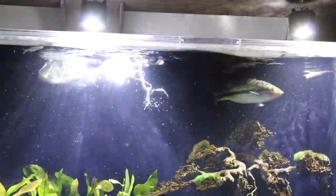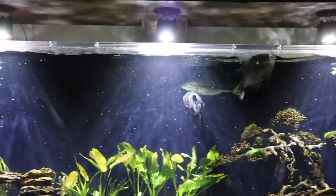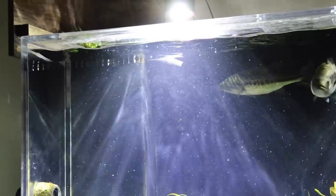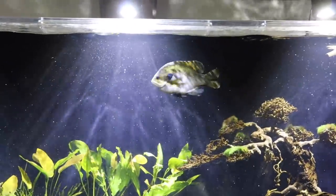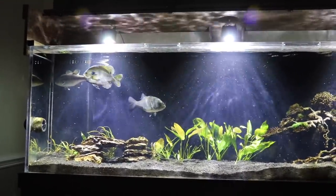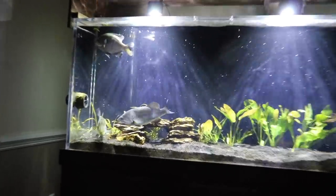Next question comes from Ben Wofford: how often do you do water changes? Me or Liz, we'll do a water change once a week. Next question comes from Hamid Boy: are those plants real? Yes, all of our plants in the tanks are real. In the 300-gallon tank we have a CO2 system where we inject CO2, and in the 55-gallon tank we don't have any CO2 injection.